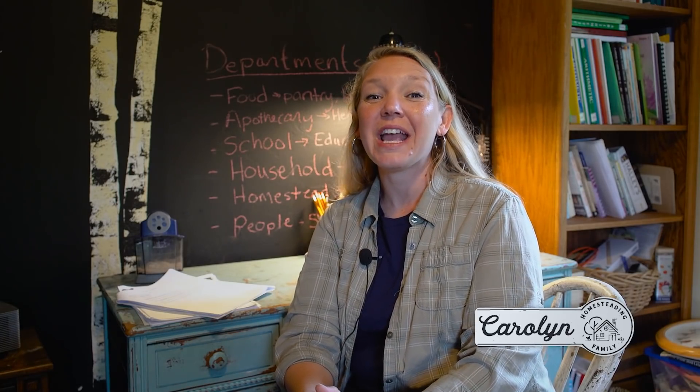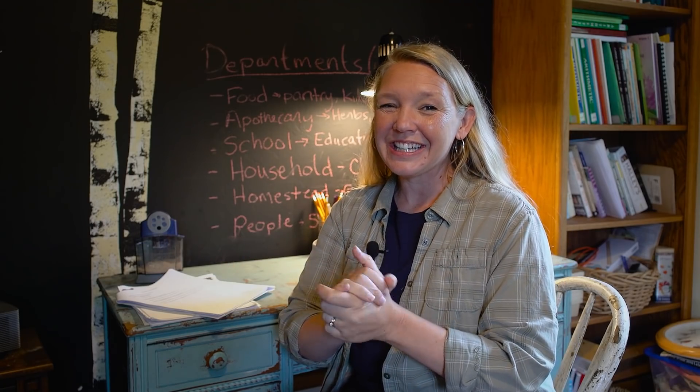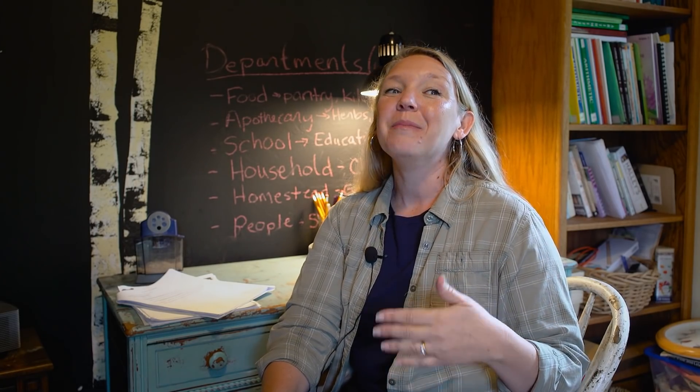Hey guys, it's Carolyn from Homesteading Family, and welcome back to our series on household management and on managing a busy, active, maybe dirty — getting in the dirt and gardening and playing with animals — homesteading family and lifestyle. We've talked about a lot of things over the last few months, and that's what we're gonna be talking about today.